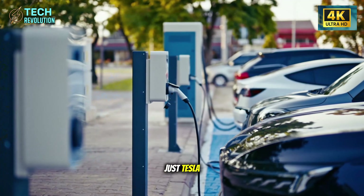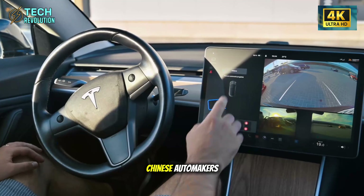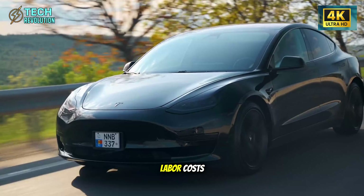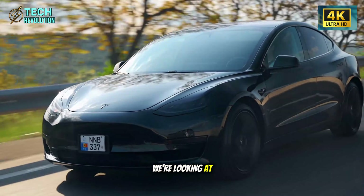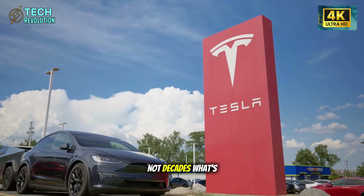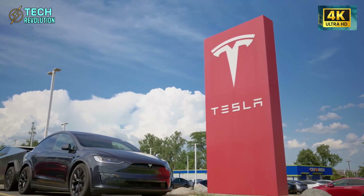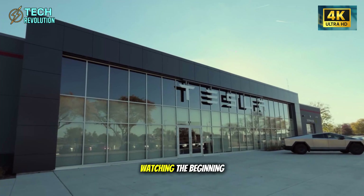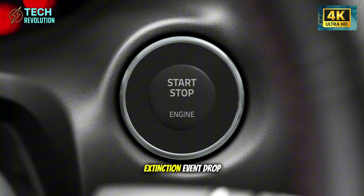And this is just Tesla. What happens when Chinese automakers adopt structural casting at even lower labor costs? We're looking at a global manufacturing revolution compressed into the next three years, not decades. Will legacy automakers adapt fast enough, or are we watching the beginning of an industrial extinction event?